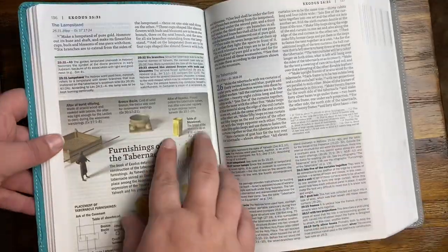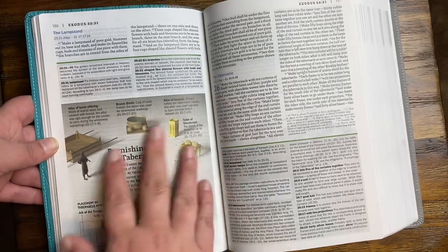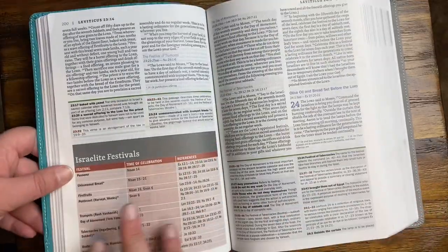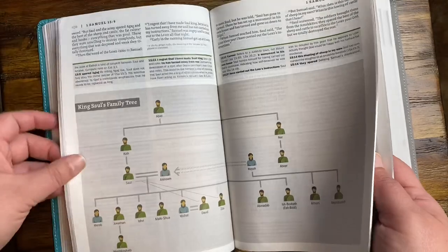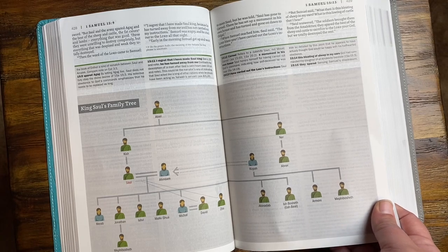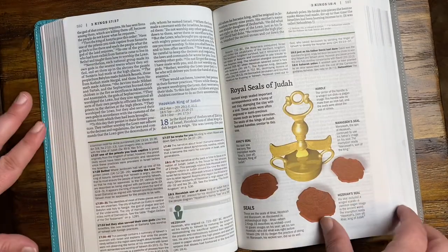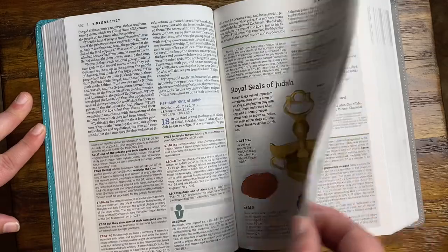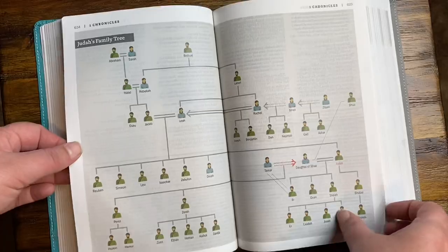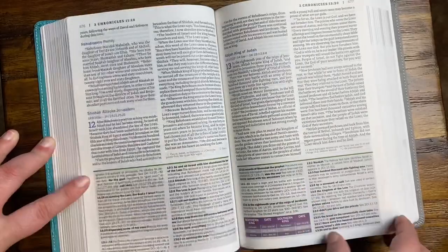Furnishings of the tabernacle — that's really neat. Israelite festivals. Family trees — I can't tell you how helpful that'll be. Sometimes it's hard to keep track of who's from who and who goes where. Royal Seals of Judah. And again, everything under this green line on every page is notes to help you study and understand different things.